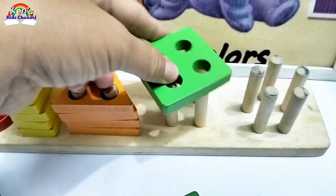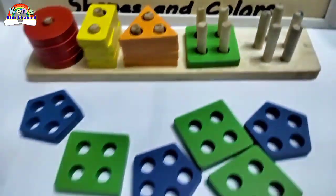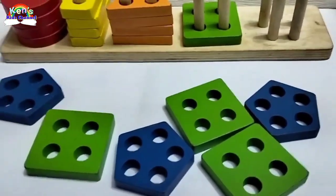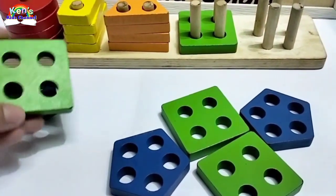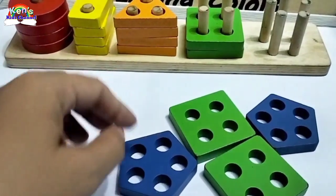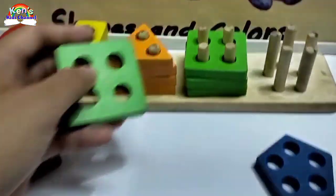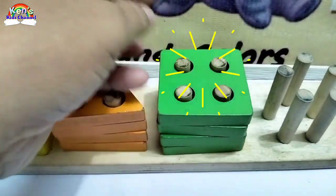Oops. Uh-oh. Oh, there. Great job. We did it. Now let's find more squares. Here's another square. And another square. And another square. Good job!